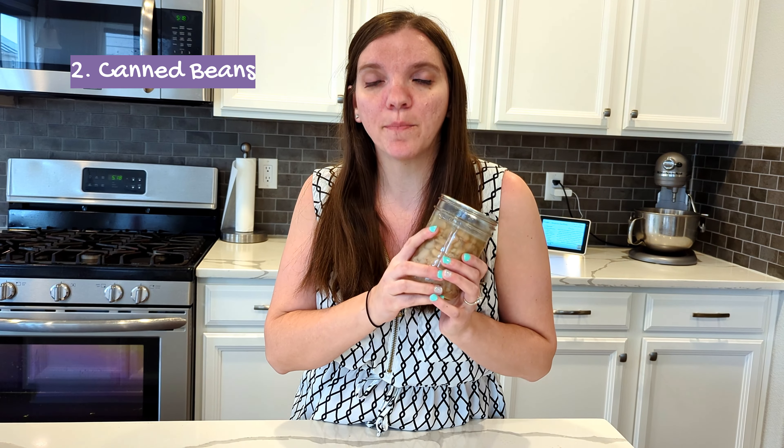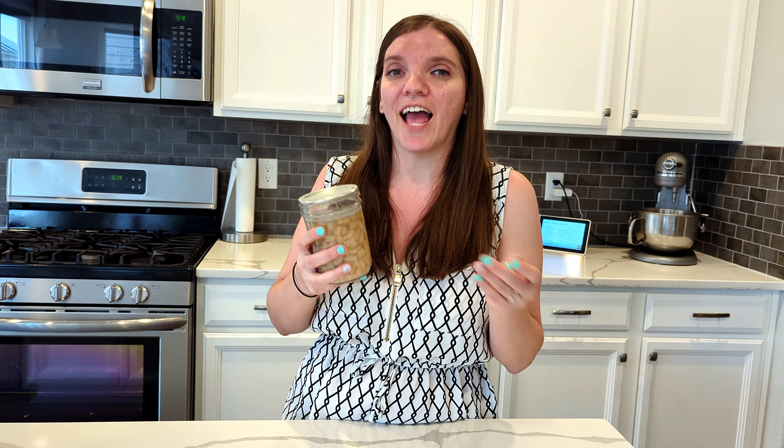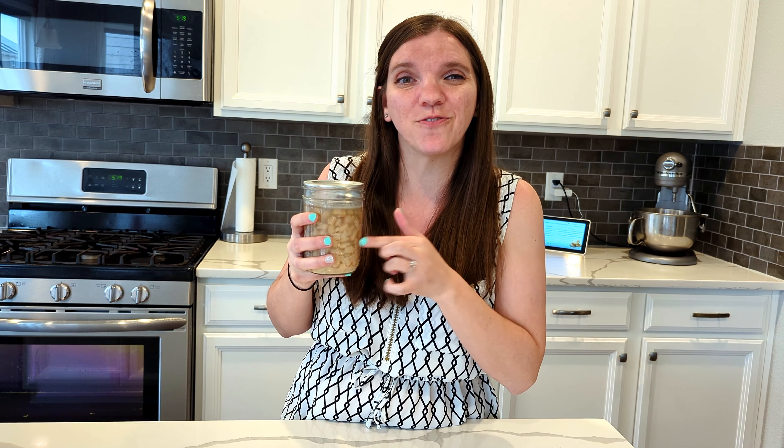The next item that I do not buy is canned beans. I can my own beans, and realistically, you don't have to can your own beans to avoid buying canned beans. All you need to do is cook your beans from dry. Dry beans run about a dollar or two for a two-pound bag, and that will make the equivalent of about 10 pints of beans. Each pint can run a dollar or so at the store, and it's not even a full pint — they're usually 14 ounces. So I get about 10 times the amount of beans just by cooking them on my own.